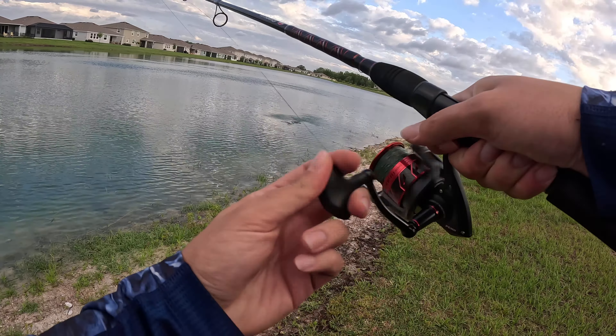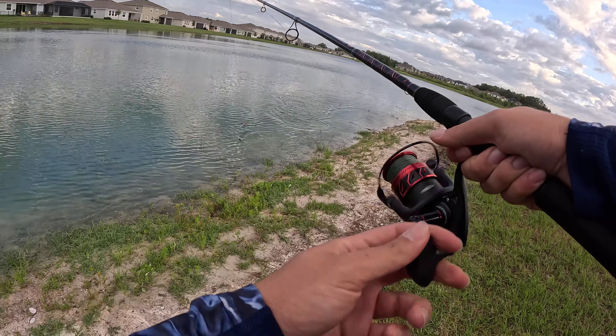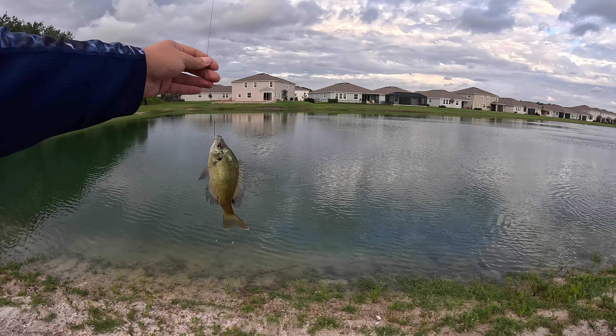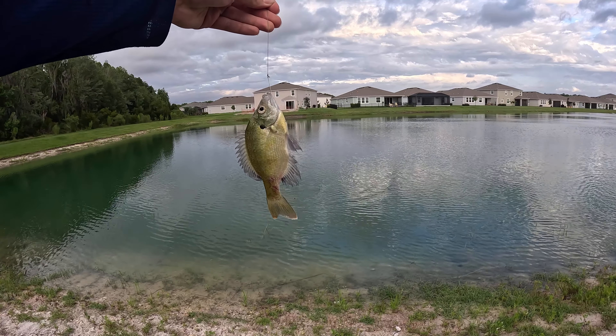I got a bite — I can't believe it! And there he is! I don't even know what it is. It's a little tiny one.